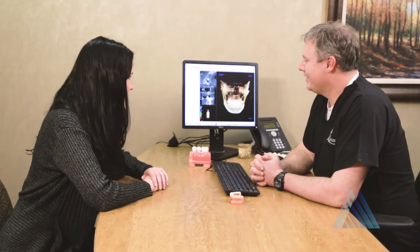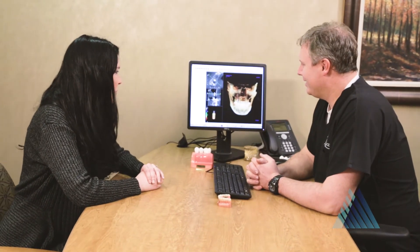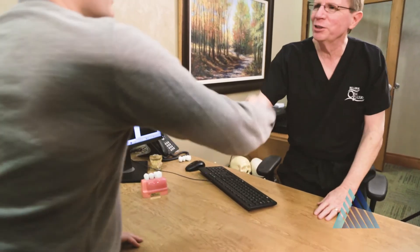During your initial consultation, we will discuss your preferences and current oral health to develop a custom treatment plan to restore your smile. We are dedicated to finding a solution to all of our patients' needs and strive to help you select the tooth restoration that provides you with optimal long-term results.